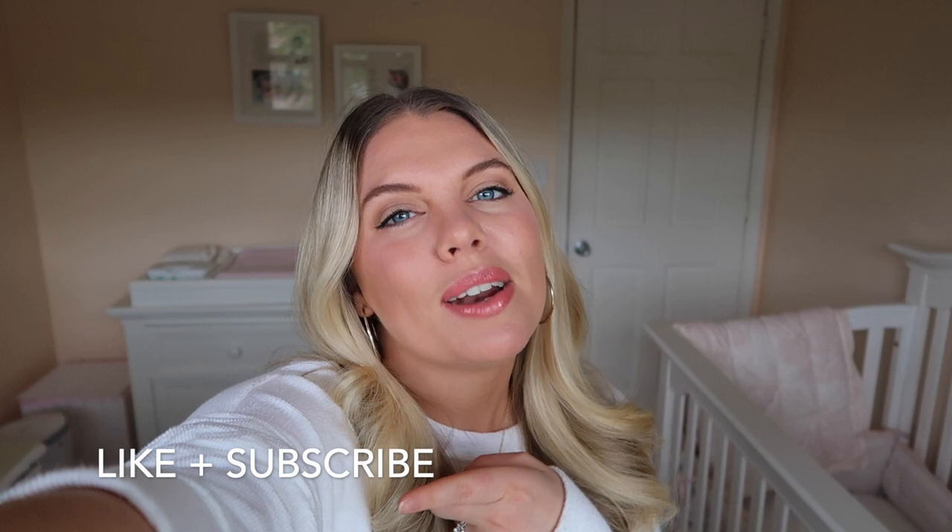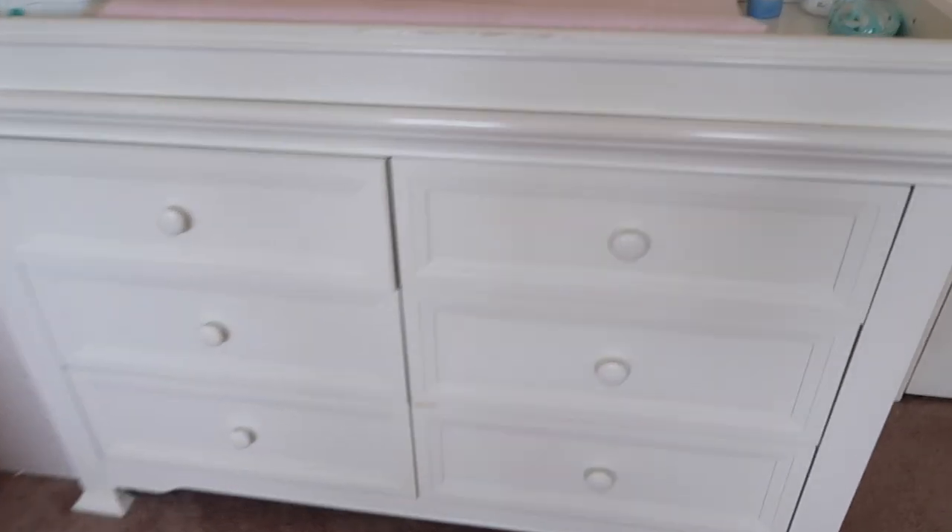If you have any questions or tips, drop them in the comment section below. If you like this video, give it a thumbs up, subscribe, and hit that red bell so you know when the next video is out. All right, let's go - time to organize. Are you all ready for this disaster?